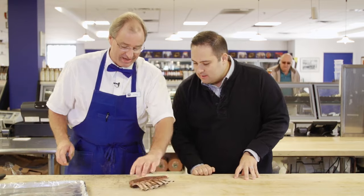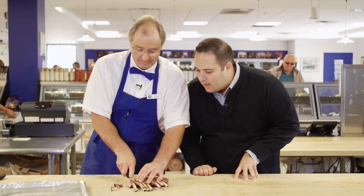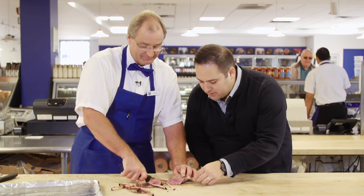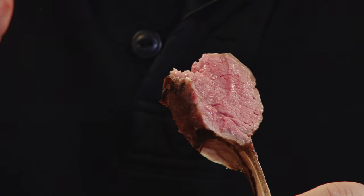Now this has been cooked to absolute perfection. Look at that — that is beautiful. I'll take this piece right here. You're going to have to join me in this. You're not going to have to fight me to do that. Oh my goodness — a beautiful medium rare, extremely tender. This is probably one of the most softest, tenderest pieces of lamb I've had.